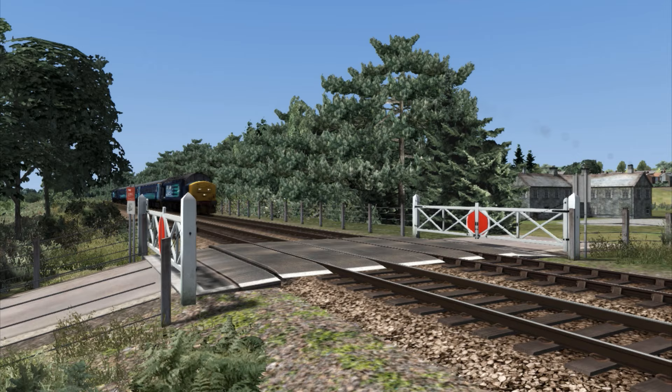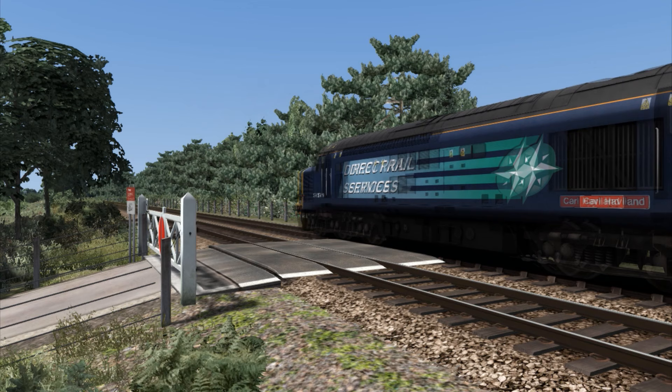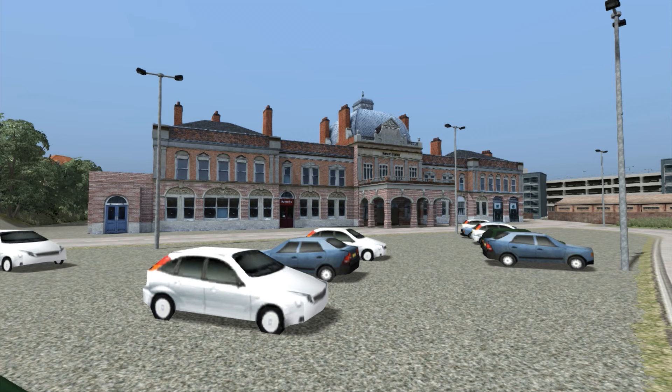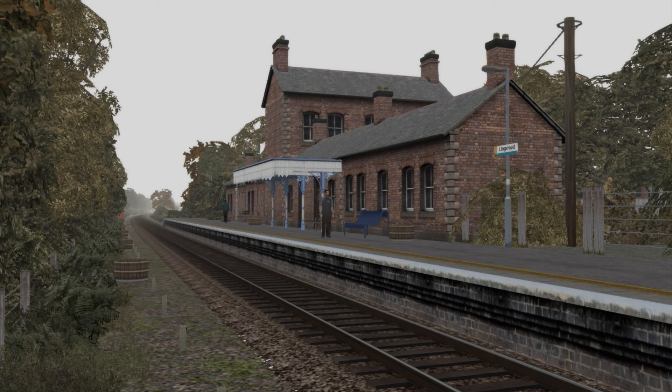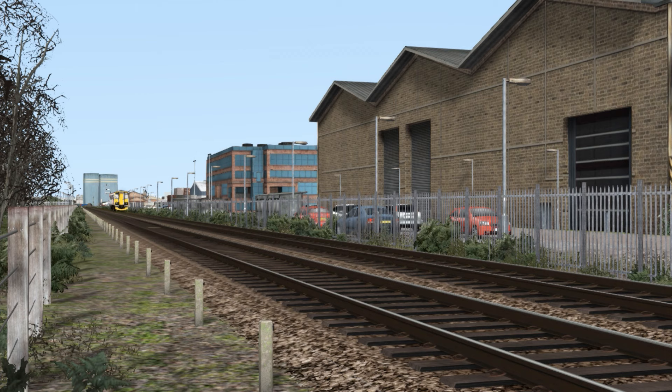The scenery on this route is highly detailed. Many key points of interest have their own custom-built assets. From the grand station building at Norwich to the lonely and isolated halt of Berney Arms, the buildings and structures are equally impressive in their own right, and have been crafted to a good standard.